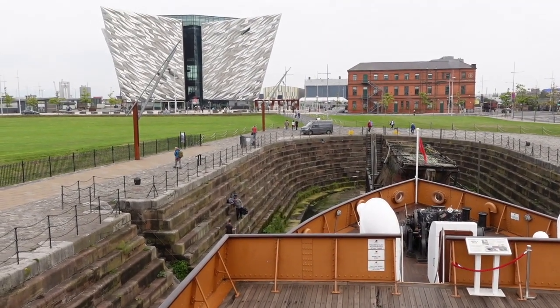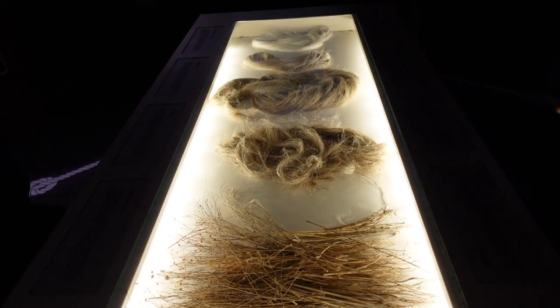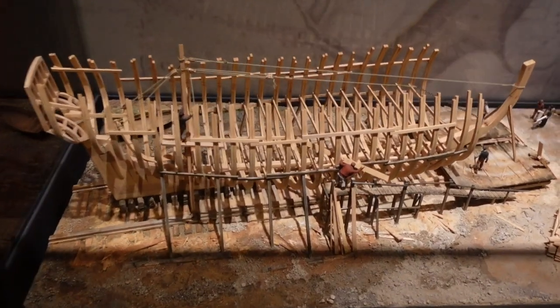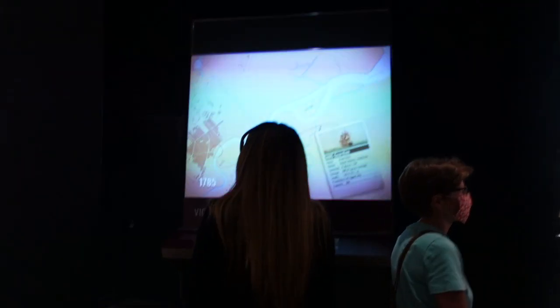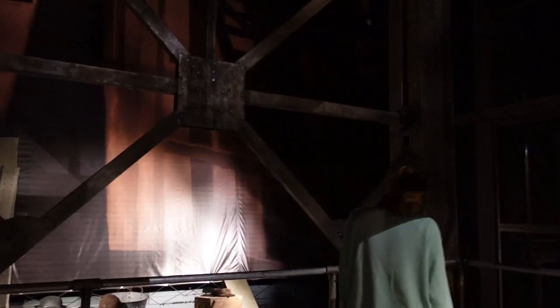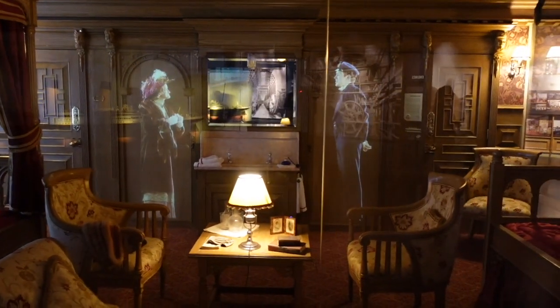We spent two days in Belfast and we started our road trip there with the Titanic Museum. It wasn't just about the Titanic — it covered a lot of Belfast history and its industrial heritage. My favourite thing was learning that linen is made from flaxseed. If you didn't know, the Titanic was built in Belfast, which is why there's a lot of memorabilia there. They have recreations of what first class, second class, and third class would have looked like. It was amazing.